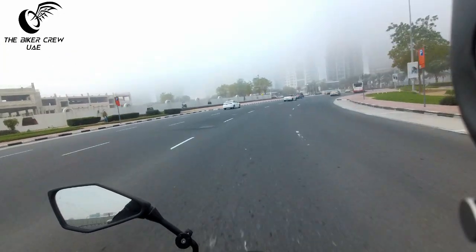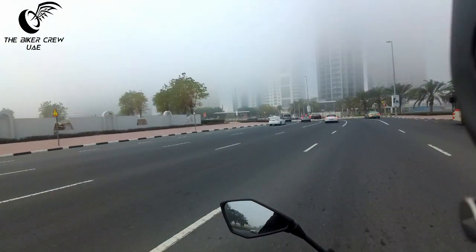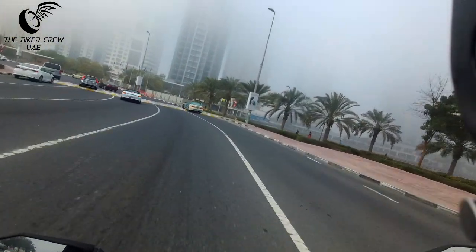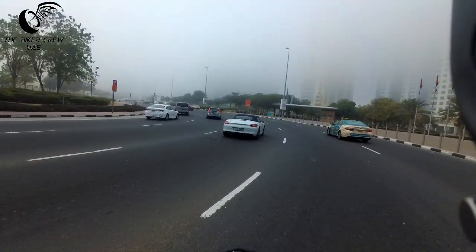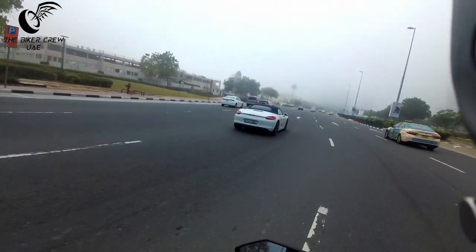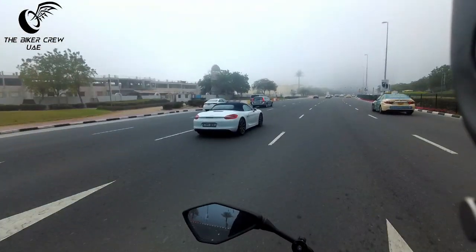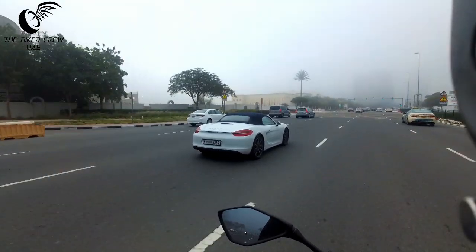Good morning. Look at this folks — the fog makes it look like we're in Europe. And in front of me, a Porsche Boxster S convertible. It is nice weather to be riding with the top down, and I don't know why he's got it up, but hey.